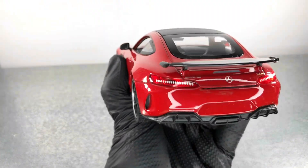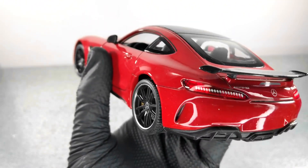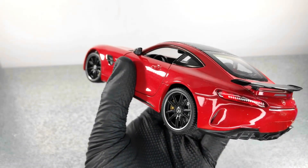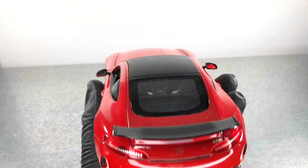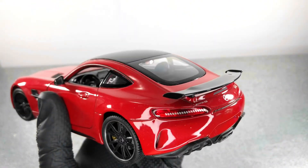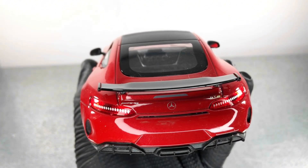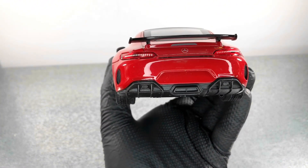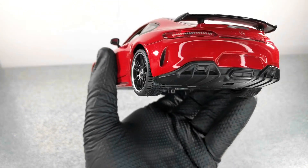The stop lights are pretty decent. I don't like the painted dots here — I think they could have done a better job. We also have the wing with the Mercedes logo, the AMG and GT-R logo as well. Down here we have the diffuser with the exhaust.